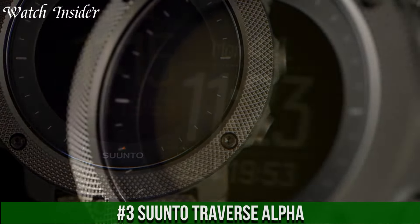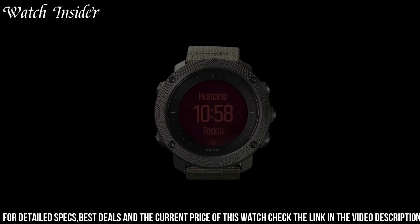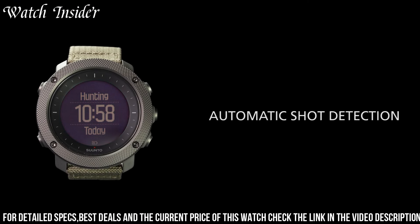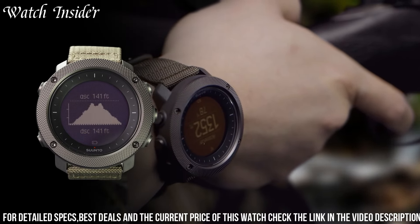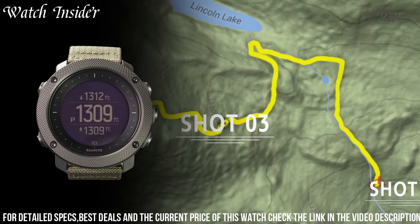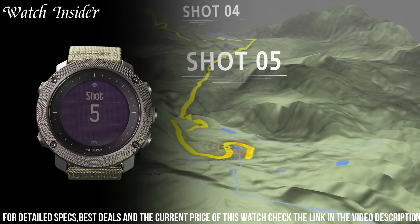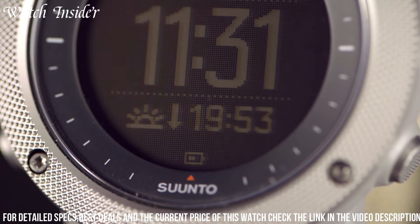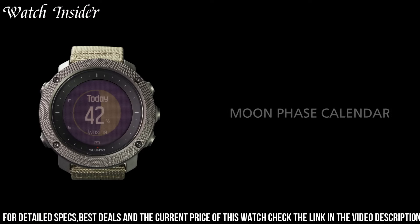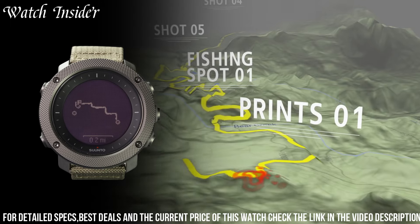Number 3. Suunto Traverse Alpha. A rugged and reliable GPS watch designed for outdoor enthusiasts and adventure seekers. With advanced GPS/GLONASS navigation, the watch can track your location and help you find your way in even the most challenging environments. It also features a barometer, altimeter, and compass to give you real-time information about your surroundings. The watch is water-resistant up to 100 meters, making it perfect for aquatic adventures. It also comes with a durable nylon strap designed to withstand the rigors of outdoor activities. With its combination of functionality and durability, the Suunto Traverse Alpha is an ideal companion for any outdoor adventurer.